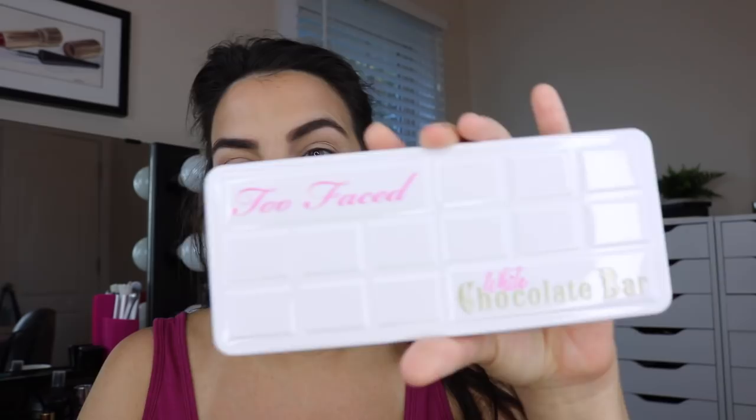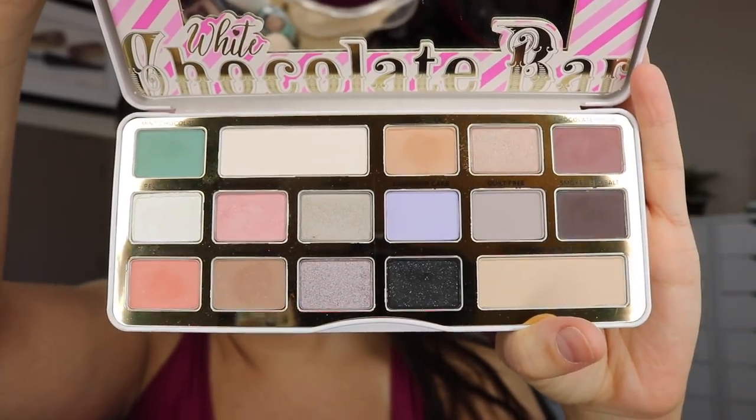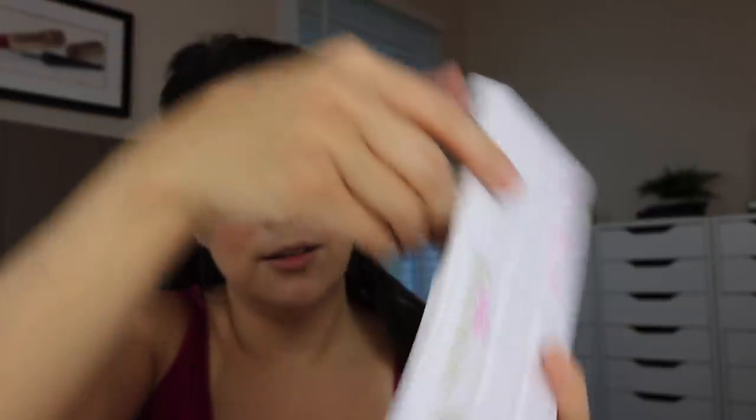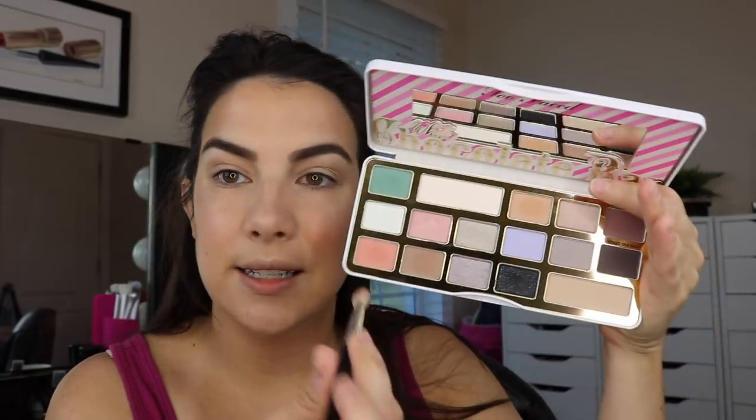Now, drumroll please — which forgotten eyeshadow palette did I grab? I had a lot of options, but I went for an overall color selection that interested me, something I knew I liked but just hadn't had the chance to use a lot of. I went for my Too Faced White Chocolate Bar palette. We've got a lot of light shades, some things I would definitely define as pastel, but then there are several nice deep dark tones to anchor things. I just feel like this palette has barely been given a chance — sometimes it's just timing, with so many palettes coming out so quickly that we just don't have time to fully bond with something. I'm going to go straight to the crease with Frosted Apricot.